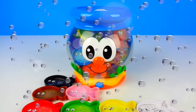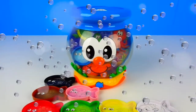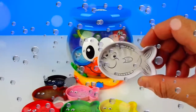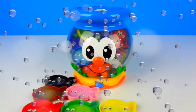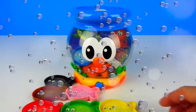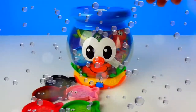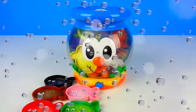That was a blue fish. I wonder what color is next. Please insert another fish. That was a white fish. I wonder what color is next. Please insert another fish. That was a purple fish.